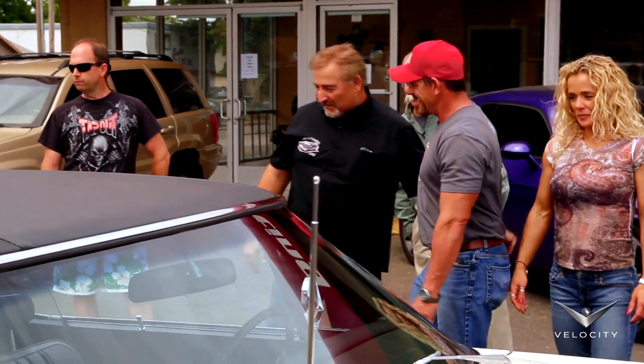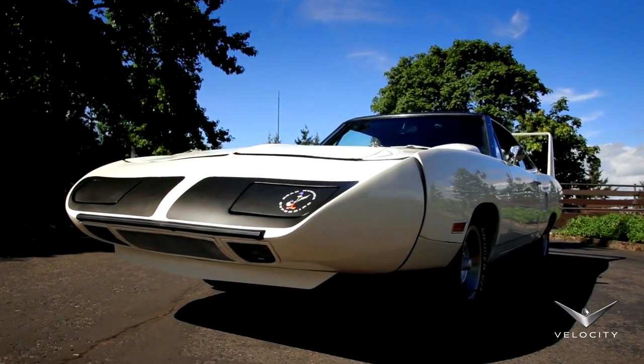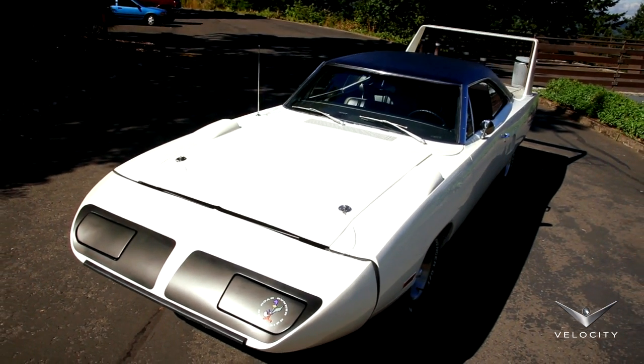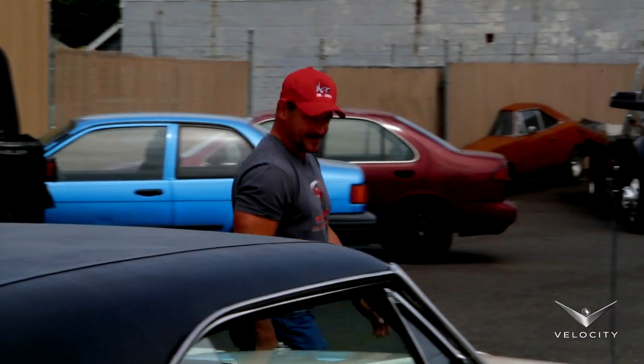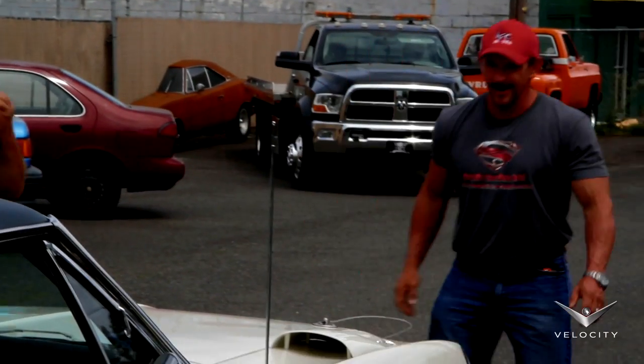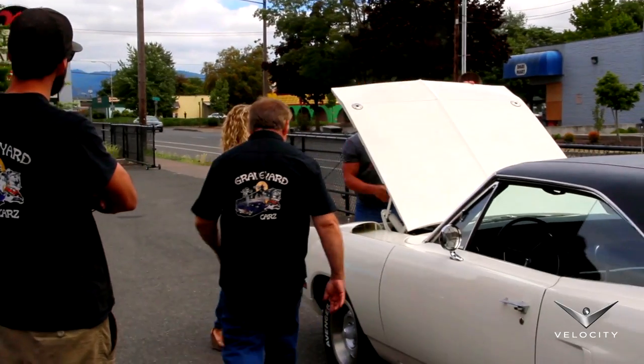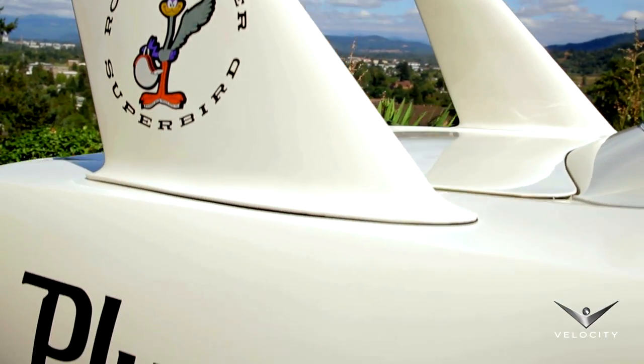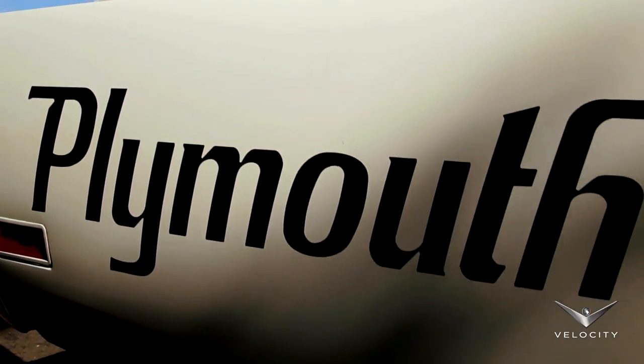That's beautiful, Mark. I'm gonna tell you — wow! That's what we were hoping for, Mark. It is beyond my expectations. That's fantastic. It's way beyond my expectations.